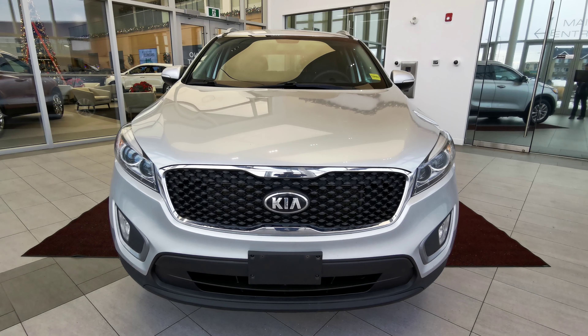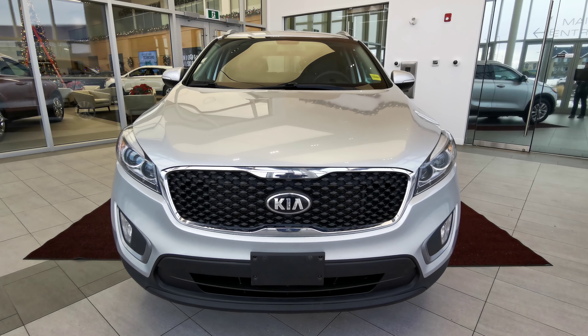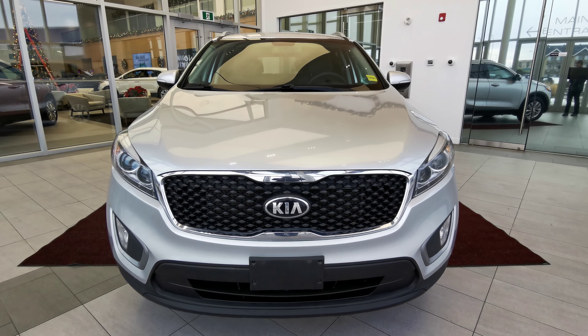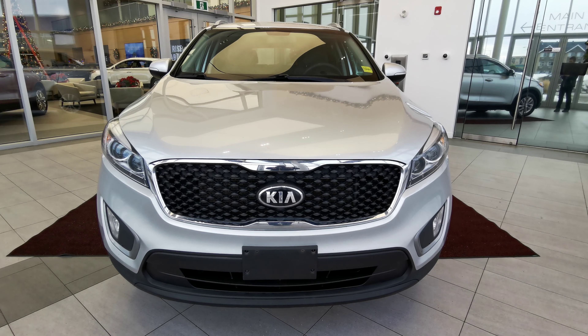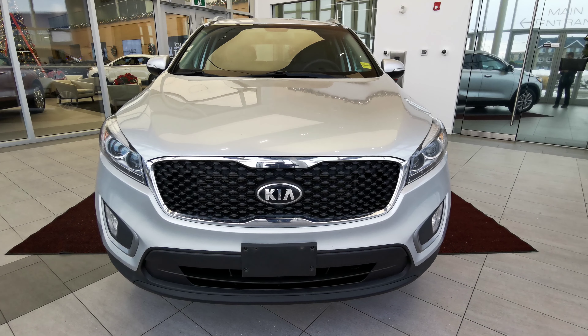If there's anything else you'd like to know about the vehicle, check us out at our website at wolfcadillac.com, or visit us at our dealership here in Edmonton, Alberta on Stony Plain Road. As always, thanks for watching — please like and subscribe.